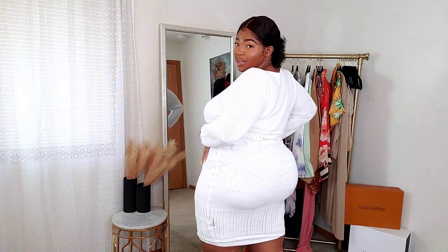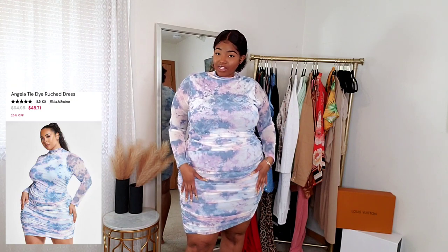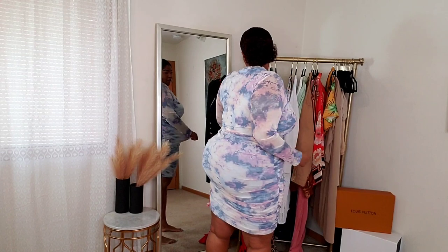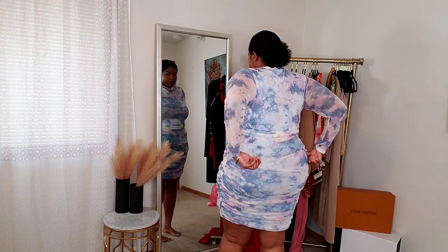This next dress reminds me of clouds — like a cloudy, rainy, gloomy day vibe. It's a tie-dye type of thing going on with really pretty colors. I got it in a size 2. It's a mesh dress with a solid dress underneath and a mesh overlay on the outside, and it's also ruched all over, which is really nice. Very good quality, I love the length of it. Up close the arms are completely meshed and everything is stretchy. It's a very different, really pretty dress — very cute and very comfortable.